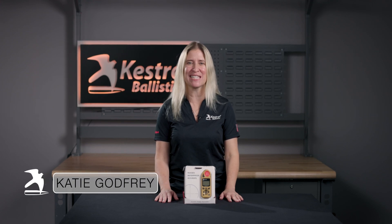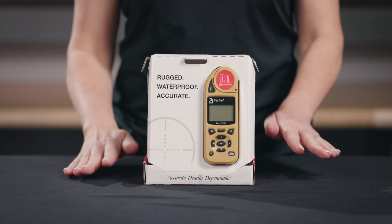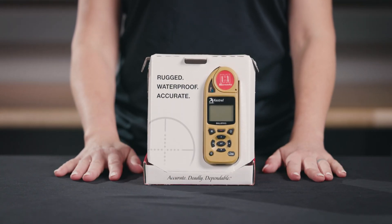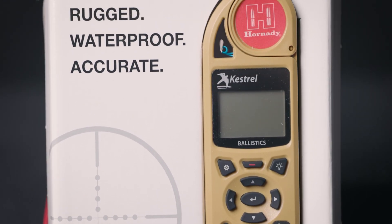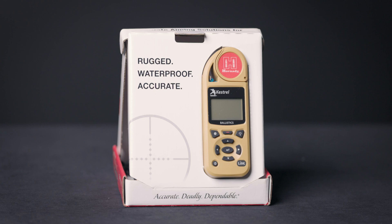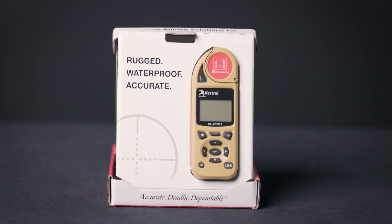Hey there, Katie here with Kestrel Ballistics. Today, let's talk about the Kestrel 5700 with Hornady 4DOF. This all-in-one unit combines real-time environmental measurements with the Hornady 4DOF Ballistics Calculator for a rugged, dependable, compact, and powerful long-range shooting tool. No more dope cards, guessing at the wind, or being unsure where your bullet will hit when you change elevation.